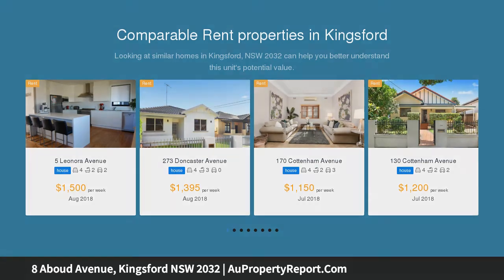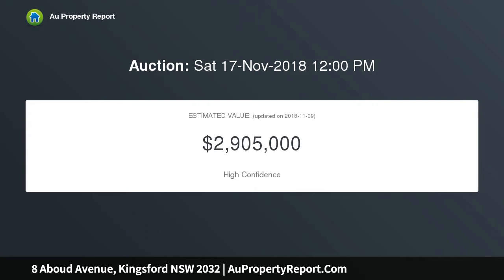It is positioned conveniently to UNSW, shops, Kensington Oval, golf courses, and light rail to the CBD.